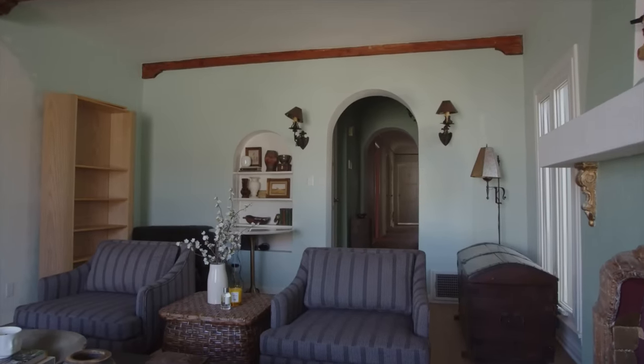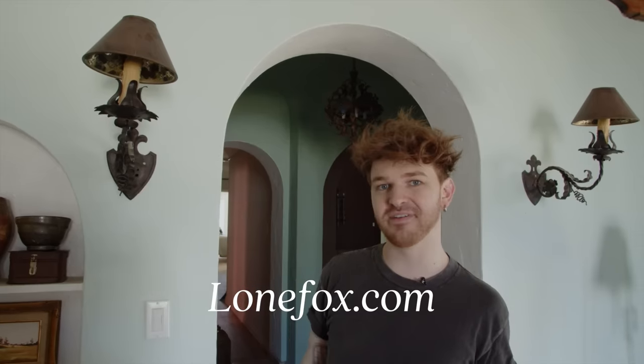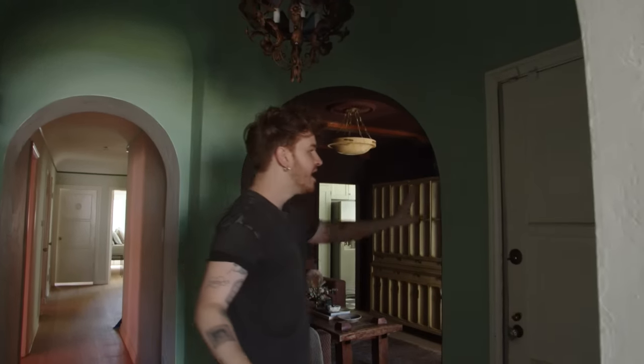There's a really cute little bookcase over here, and these sconces are original to the house — I love them. By the way, the vintage drop is actually today, probably in about an hour. This video is going up at nine and the drop is at 10 a.m. on Lone Fox, so if you want to shop the drop definitely make sure to check that out.